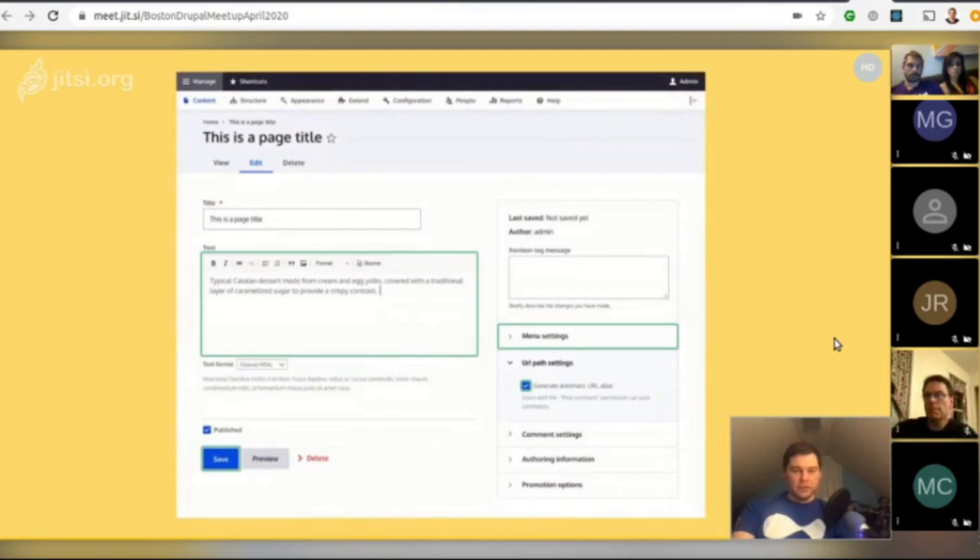Moving on to the Claro administration theme, which is available as a beta experimental theme in Drupal 8 and 9. Once it gets stable in Drupal 9, it will be possible to make it the default administration theme. The Seven theme will be removed in Drupal 10. It's a lot cleaner — definitely try it on a Drupal 8 site.